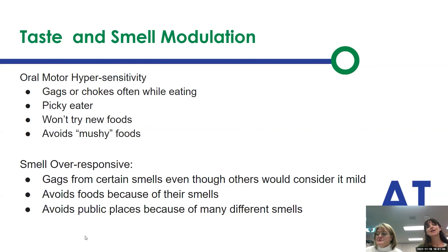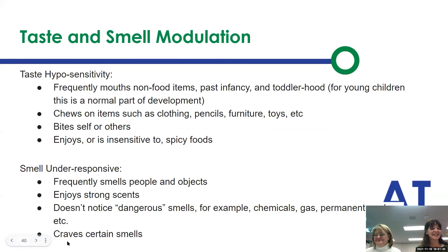For oral motor hypersensitivity, they gag or choke when eating; they're picky eaters and won't try new foods. Smell over-responsiveness might cause kids to gag from certain smells, avoid foods because of smells, or avoid public places because of different smells. For hyposensitivity, they're always mouthing and chewing on things — their clothes, pencils, charger cords — and might bite themselves. Under-responsive smell means they enjoy really strong smells, smelling people, devices, or things you shouldn't smell, and they don't notice dangerous smells.